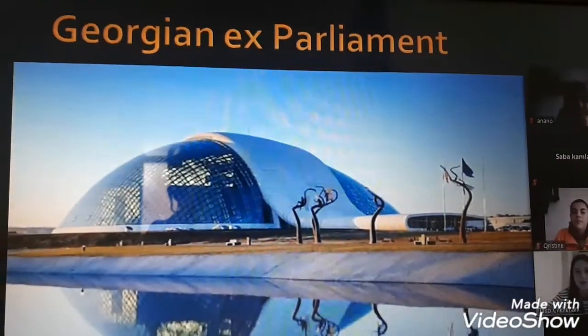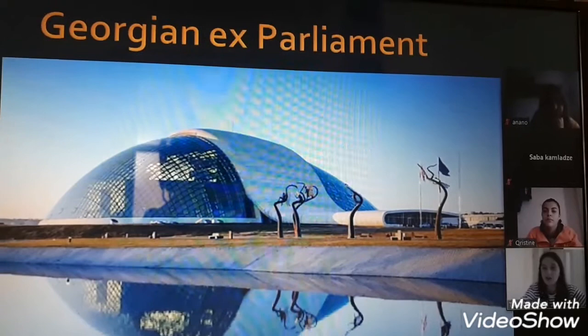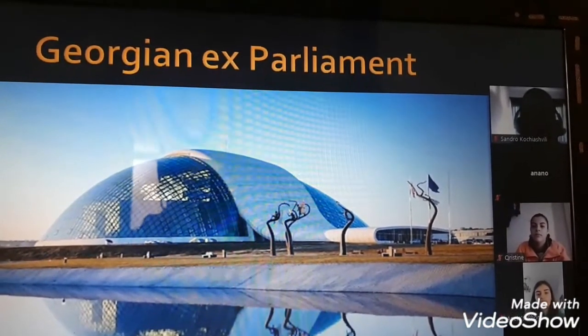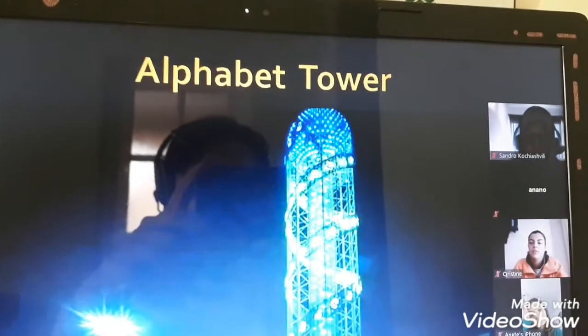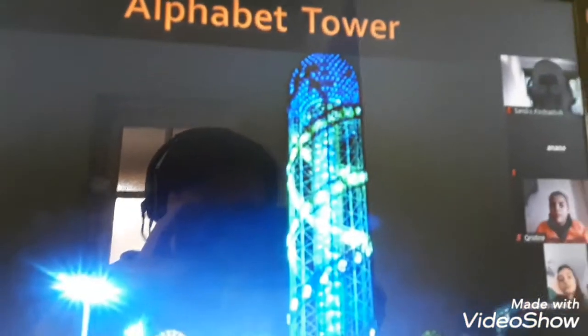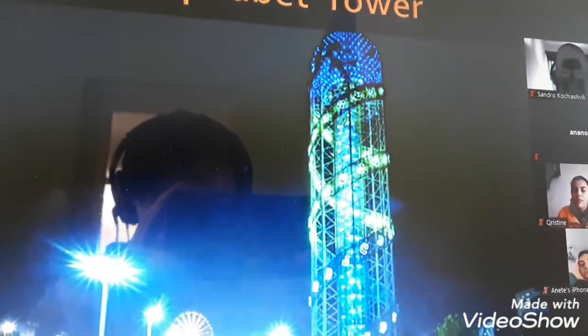This is the Georgian ex-parliament, which is located in Kutaisi — the city where we live. Alphabet Tower is located in Batumi. It has the Georgian alphabet on it, and that is why it is called Alphabet Tower.